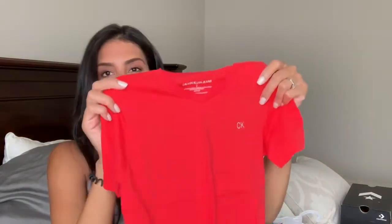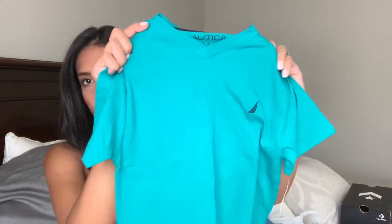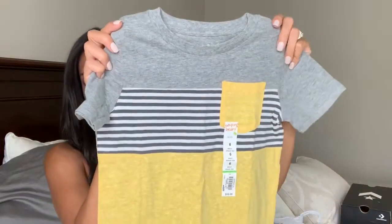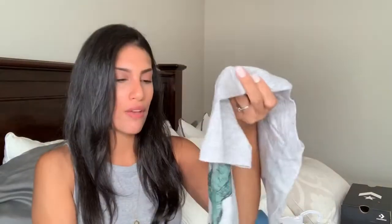I also got Ryan a Calvin Klein red V-neck shirt from Marshalls for $5, a Nautica shirt in a pretty color from TJ Maxx for $5 — he has the same one in red from last year and loved it — a gray Tommy Hilfiger tee from TJ Maxx on clearance for $4, a Jumping Beans tee from Kohl's with a little pocket, and finally a gray dinosaur shirt from Carter's that Ryan picked out himself since he's obsessed with dinosaurs.